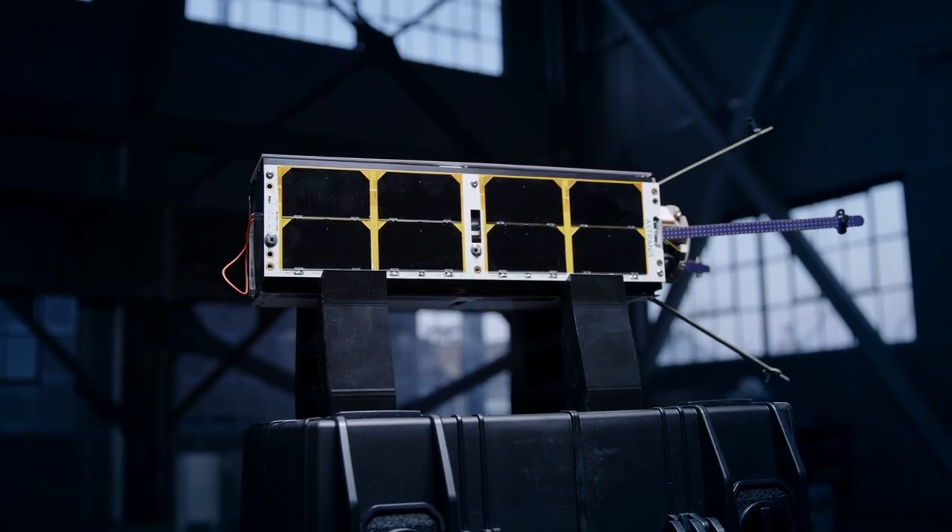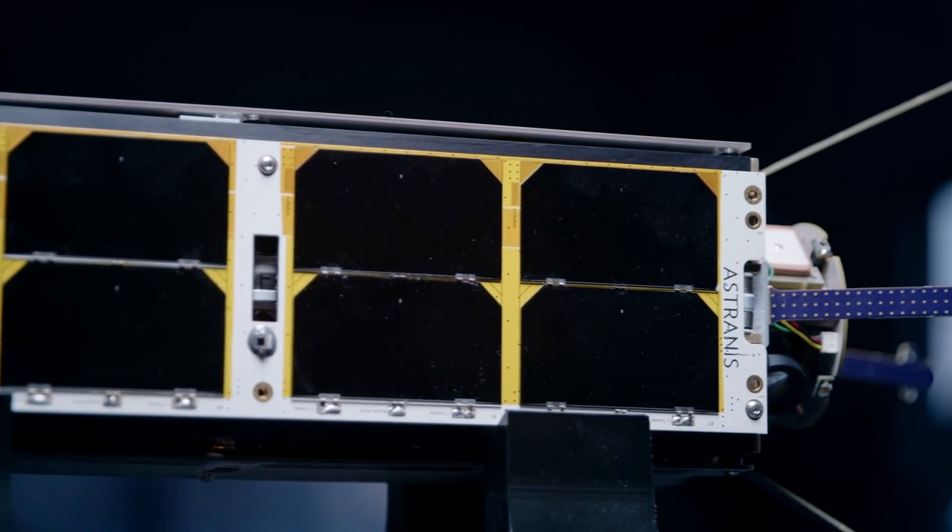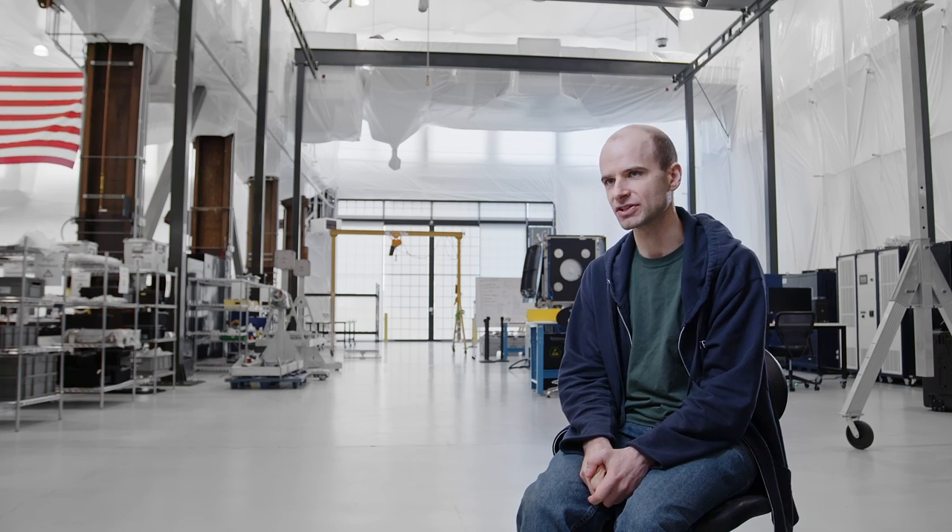Demosat, as the name implies — because I excel at naming things — is a satellite to demonstrate the fact that we are capable of building a communications spacecraft. The main function of Demosat was to relay signals transmitted up from the ground, and relay them back down to the ground at another point.